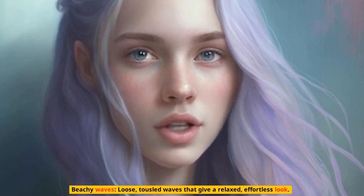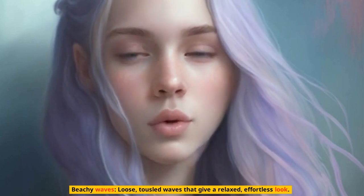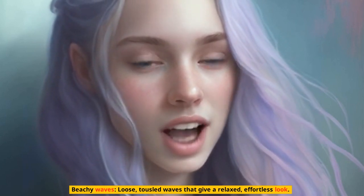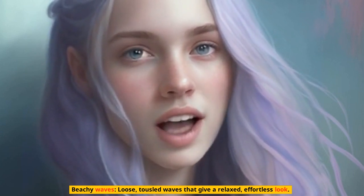Beachy waves — loose, tousled waves that give a relaxed, effortless look. Braids: whether it's a simple braid or a more intricate style like a fishtail or Dutch braid, braids can add a playful touch to your summer hairstyle.